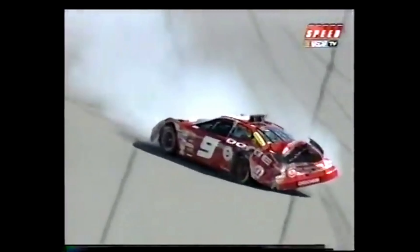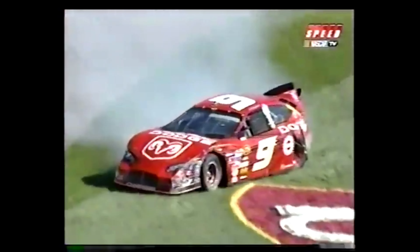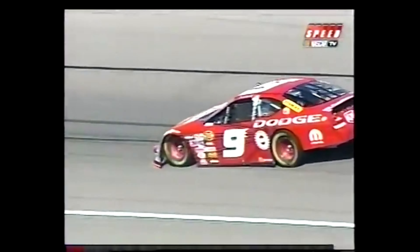You're on the gas at that point — pretty much full throttle. Here's what it sounds like. Feels a lot worse. That's not good. You can see the SAFER barrier there, here at Kansas Speedway.